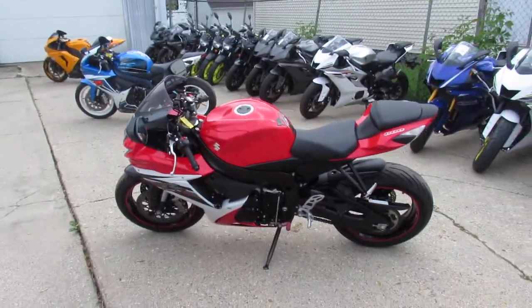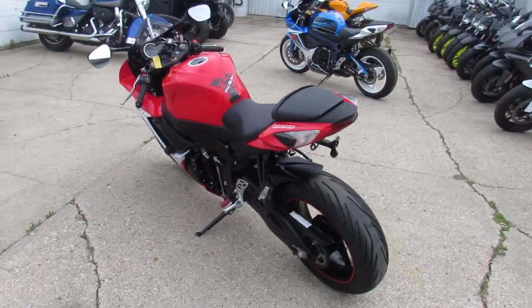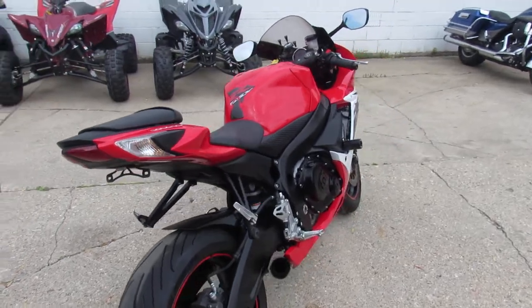Hey guys, it's Sport Bike Capital here at Approval Power Sports. We got over 250 used sport bikes, over 500 used bikes in our showroom. Guaranteed financing, out-of-state financing, nationwide shipping.